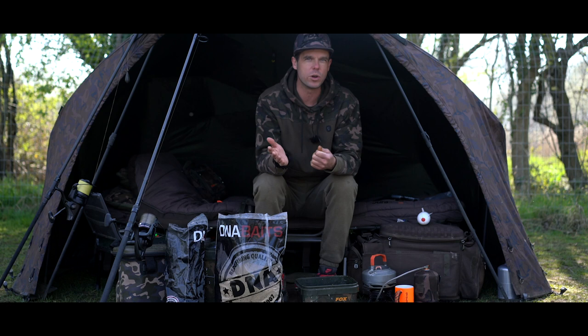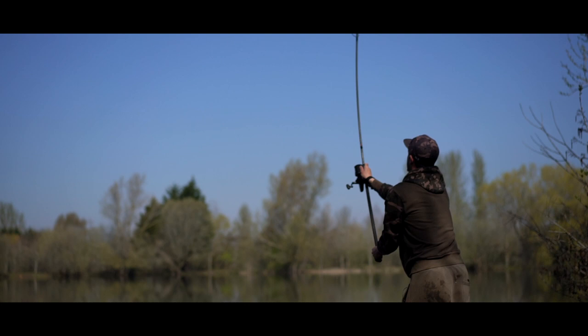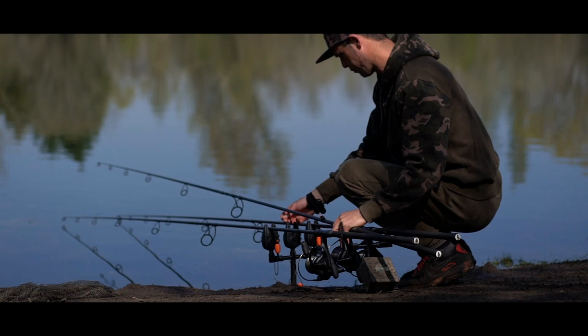You might be wondering why I'm using three different tactics. I'm finding out which one works best — it's a bit like zig fishing different depths. I've got a solid bag with the boat, a stick mix on one rod, and a little mesh bag of pellets on the other. If we get consistent bites on one method, I'm going to change the other two over to that. That's the reasoning for using three different methods.